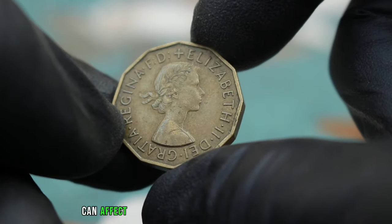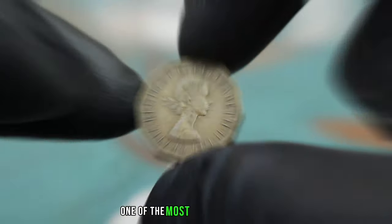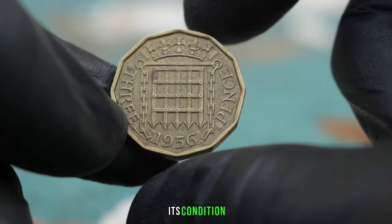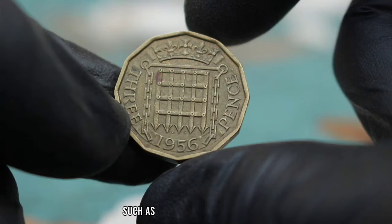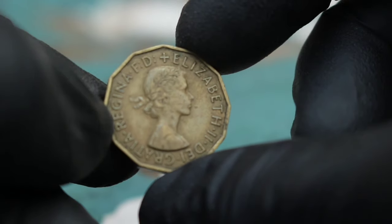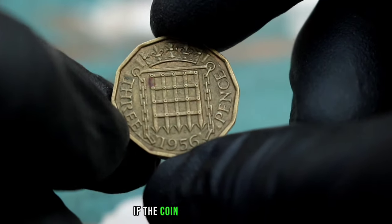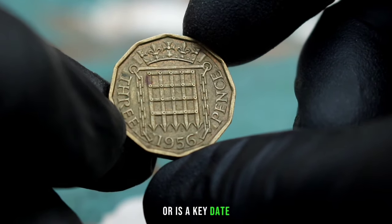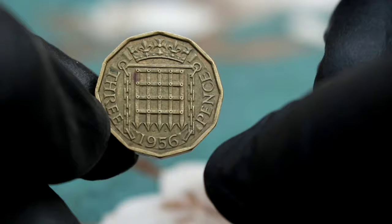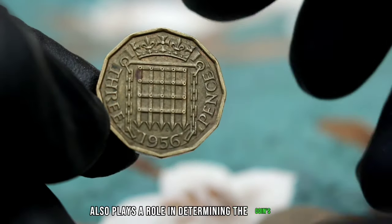Several factors can affect the value of the UK 3 pence 1956 coin. One of the most important is its condition — coins in better condition such as very fine or uncirculated can command higher prices. Rarity is another key factor; if the coin has a low mintage or is a key date, its value can increase significantly.